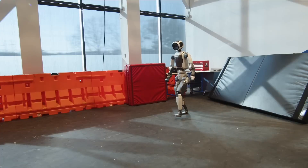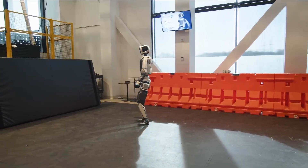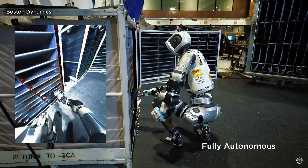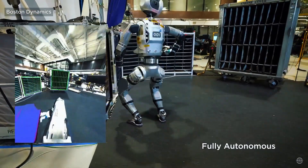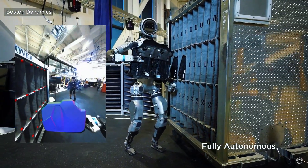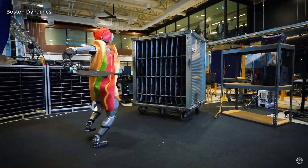Boston Dynamics isn't just training Atlas to move better — they're giving it jobs. One of its biggest training grounds right now is in Hyundai's auto factories. The robot is being prepared for part sequencing, an important but difficult task in car assembly lines. Parts arrive at the factory in unsorted batches and must be organized in a specific order — a process currently done by humans because it's too unpredictable for typical robots. But Atlas is learning how to recognize, pick, and arrange parts of different shapes, sizes, and weights without human help.